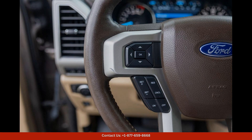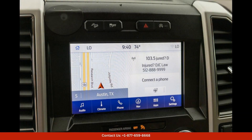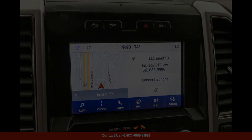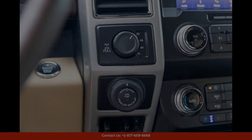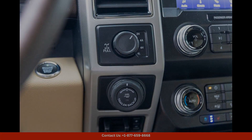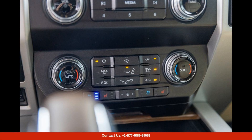Under the hood, the Ford F-150 Lariat is equipped with a powerful 3.5L V6 engine that delivers impressive performance and towing capacity. Whether you're hauling equipment for work or heading out on a weekend adventure, this truck has the power and capability to handle it all.